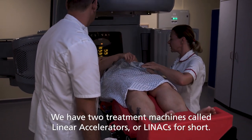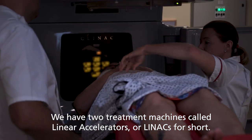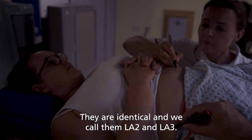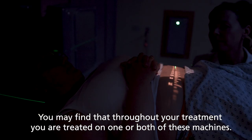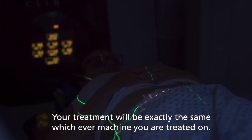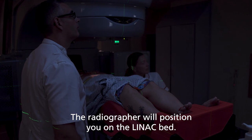We have two treatment machines called linear accelerators, or LINACs for short. They are identical and we call them LA2 and LA3. You may find that throughout your treatment you are treated on one or both of these machines. Your treatment will be exactly the same whichever machine you are treated on.